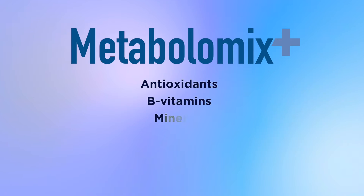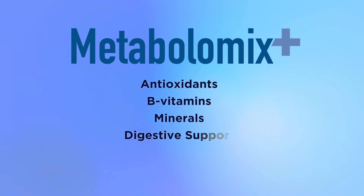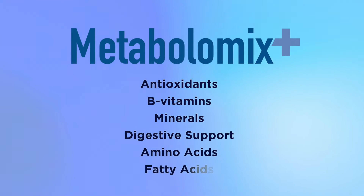B vitamins, minerals, digestive support, amino acids, and fatty acids.